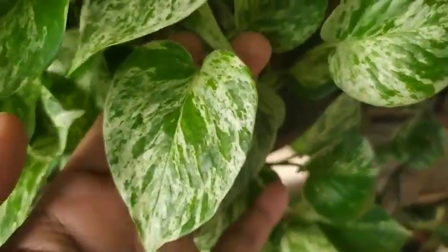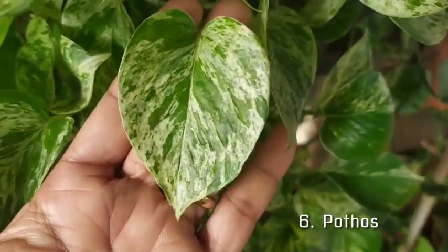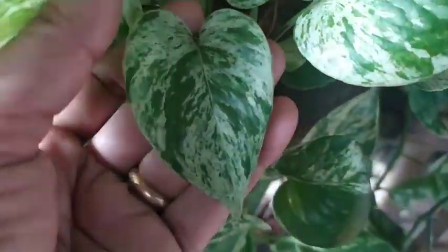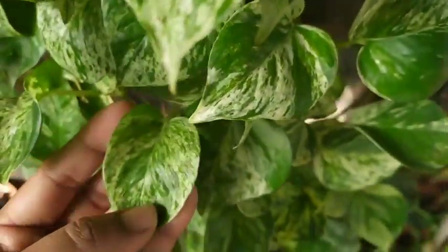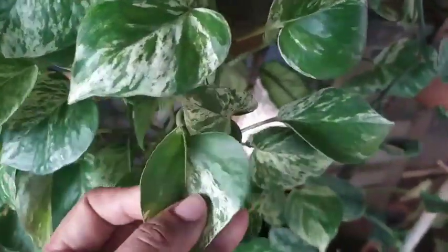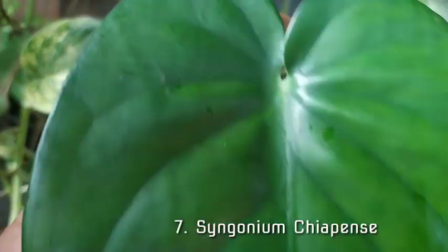The next one is the all-famous Pothos, or money plant. Every leaf is a heart-shaped leaf. Yes, every garden has it and every garden loves its simplicity, easy-care feature, and beauty.